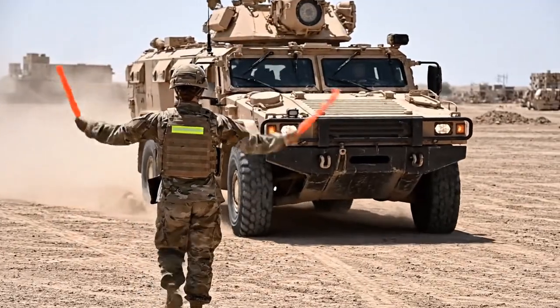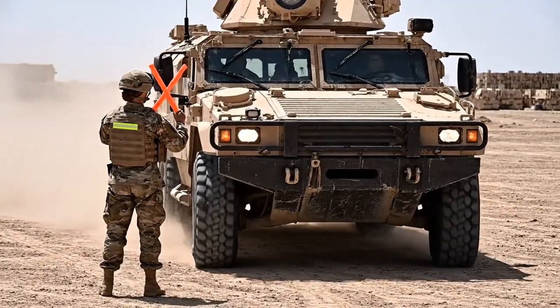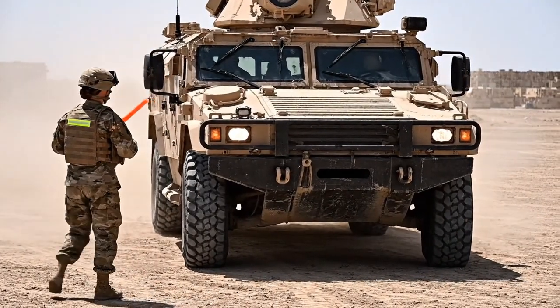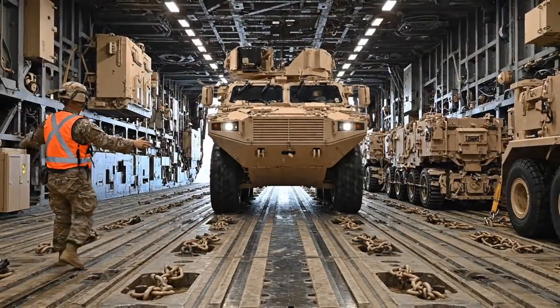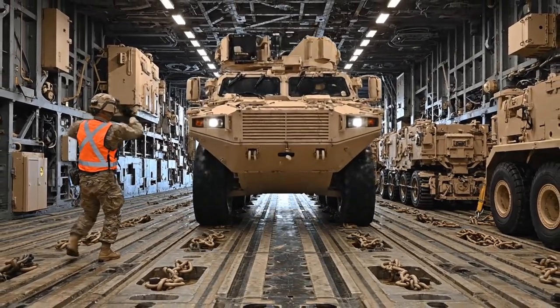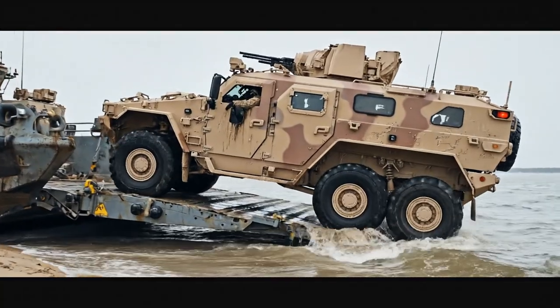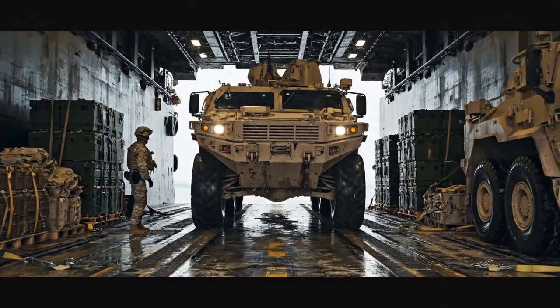A ground guide uses hand signals to direct the LAV. The armored vehicle is carefully guided onto the LCAC's cargo deck. The LAV completes its embarkation onto the landing craft.